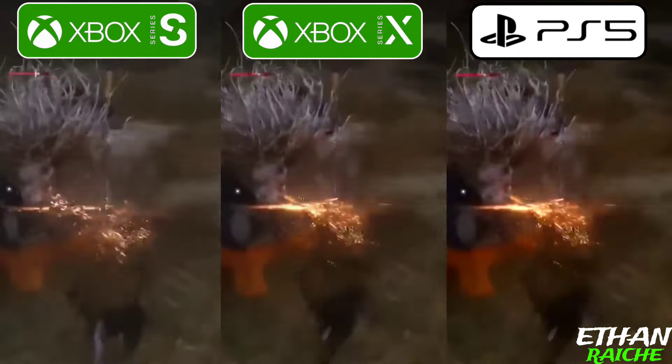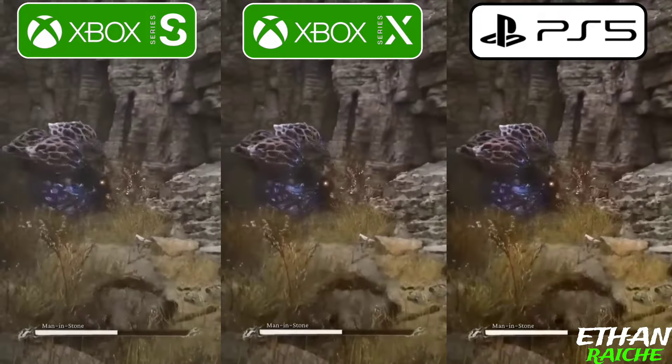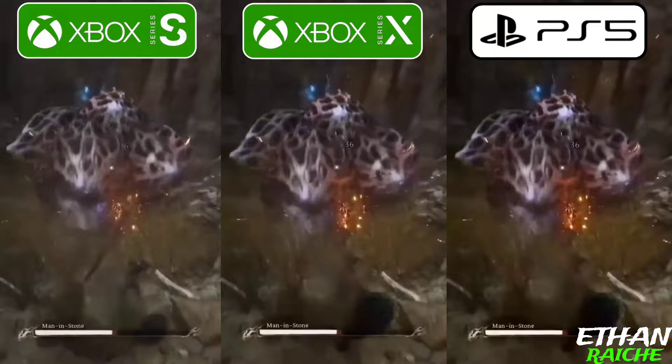Xbox Series X has some added darkness that makes it look a lot better and this looks so good. The PS5 looks almost the same as Xbox Series X in graphics, shadows, and fine detailing.